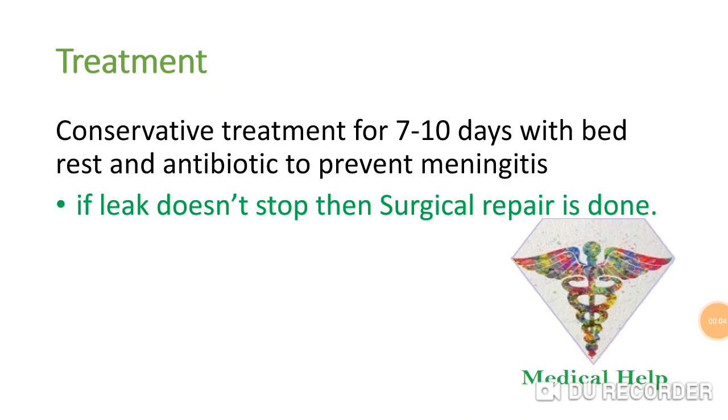Conservative treatment for 7 to 10 days with bed rest and antibiotics to prevent meningitis. If the leak doesn't stop, then surgical repair must be done.